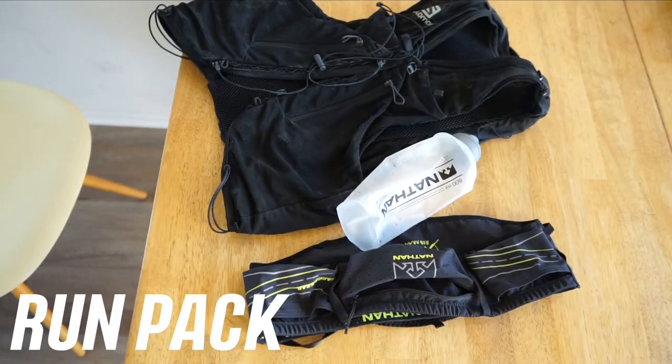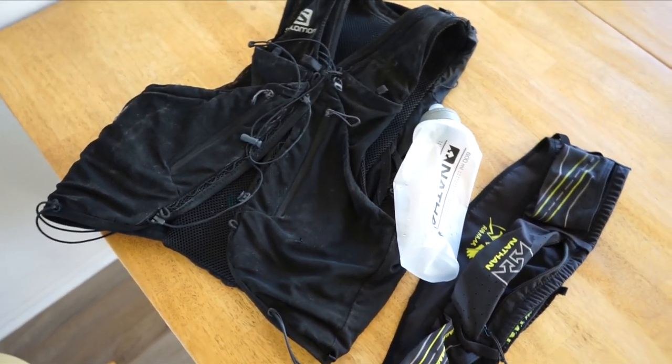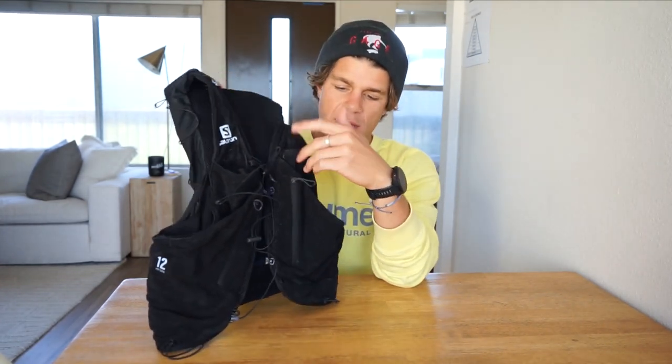Salomon run pack — this is the Salomon ADV Skin 12. This is what I wear on ultras. For a long endurance race you definitely need this; even for a long hike it'd be good. You can put a main water bladder in the back, two water bottles up front, and it has all sorts of pockets. The amount of stuff I put in here for the Zion Ultra was insane — then I learned you don't need that much stuff.